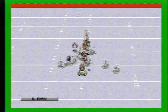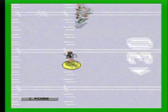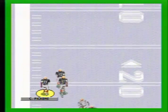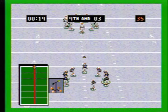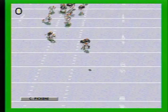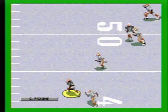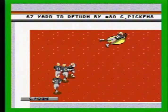The kick puts it up. Caught. Across the 30. He's got room. 50. He could go all the way. 10. End zone. Touchdown. Yes. It's a blizzard out there. He got the punt away. He takes it. To the 40, 50. He's in trouble. 30, 20. Goodbye. Touchdown. Nice job.